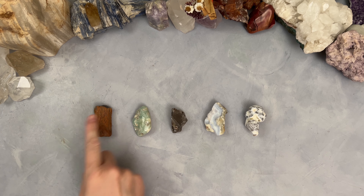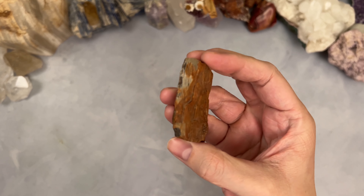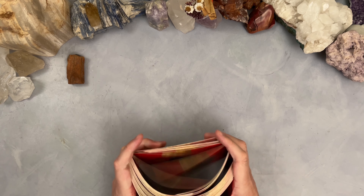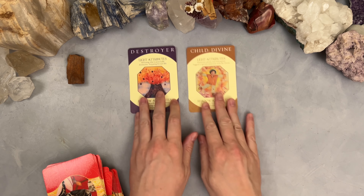Let's get into group number one with the petrified wood. This is if you picked the petrified wood — let's get into your reading about what makes you irresistible. Let's start with the archetype cards. I'm going to pull some cards from this archetype deck. These two want to come out: we have Destroyer and Child Divine.